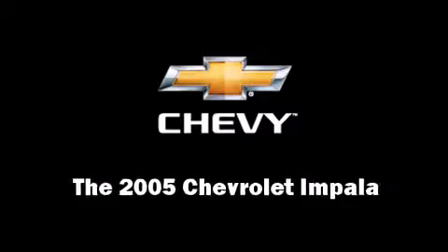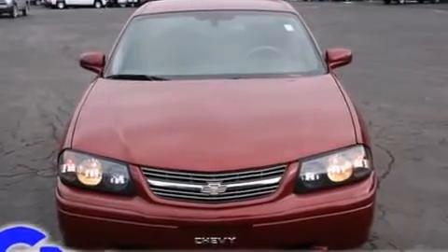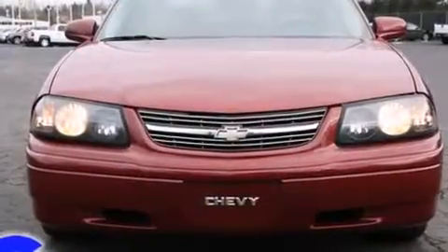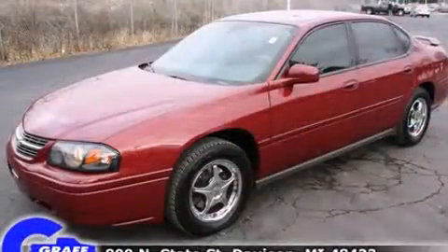Come test drive this 2005 Chevrolet Impala. This four-door sedan provides exceptional value. It features an automatic transmission, front-wheel drive, and a refined six-cylinder engine.